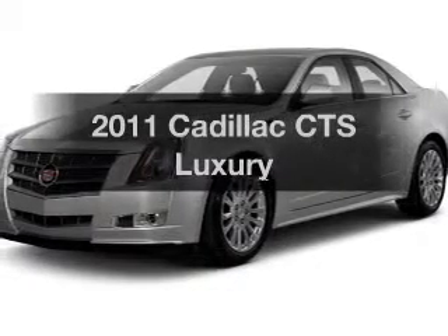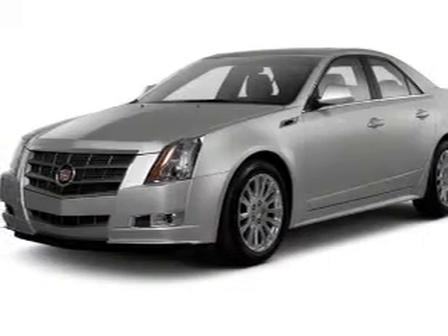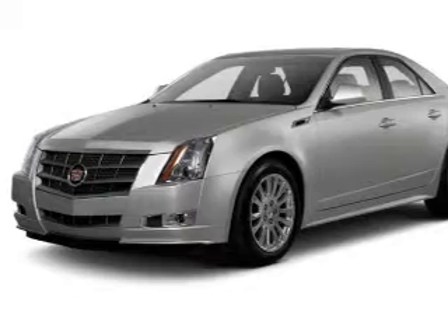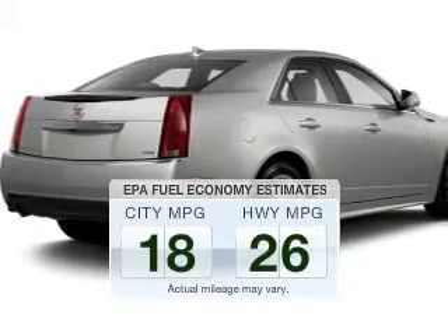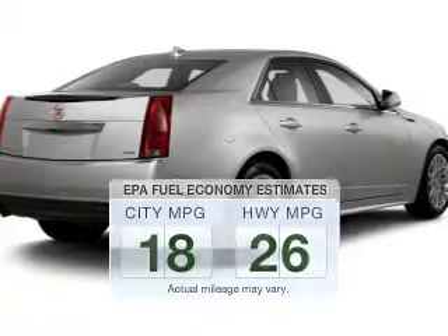Presenting the 2011 Cadillac CTS. Everything you need under one roof with this great vehicle. Low emissions and the good fuel economy offered in this vehicle are important to you and to the environment.